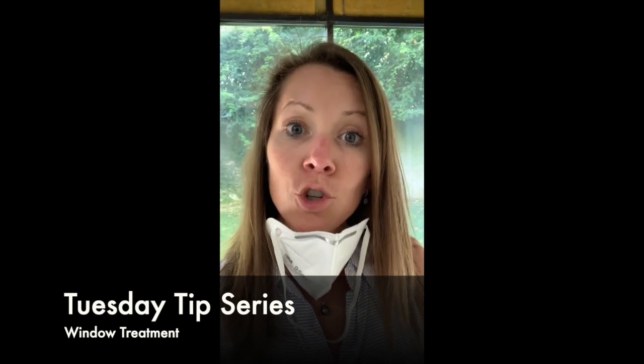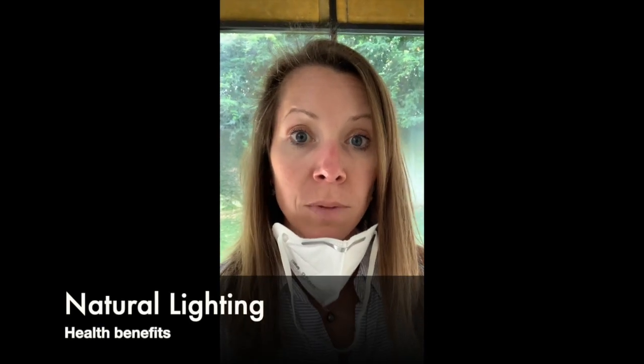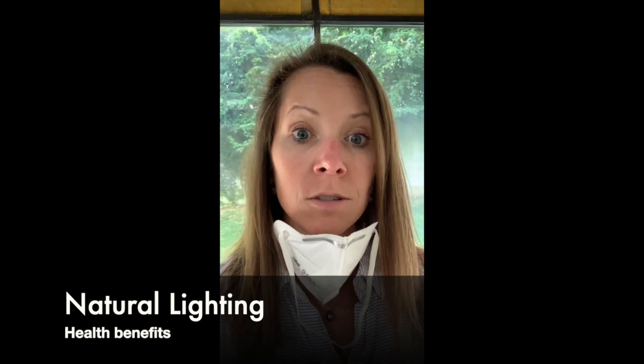I wanted to share a tip today about planning ahead for your windows. There's a lot of natural light that comes in through windows, which is a great thing. There are a lot of health benefits to that, and it also kills germs and bacteria in the air in residential homes and even in commercial spots.